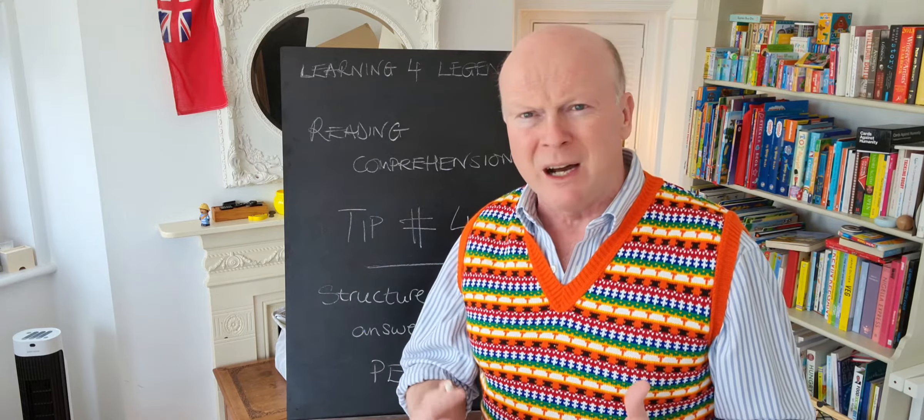They're kind of out of five, six, seven, eight, sometimes up to 10 or 12 marks — bigger marked questions.